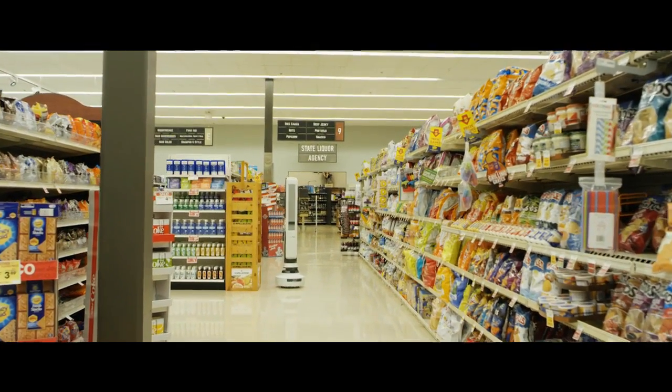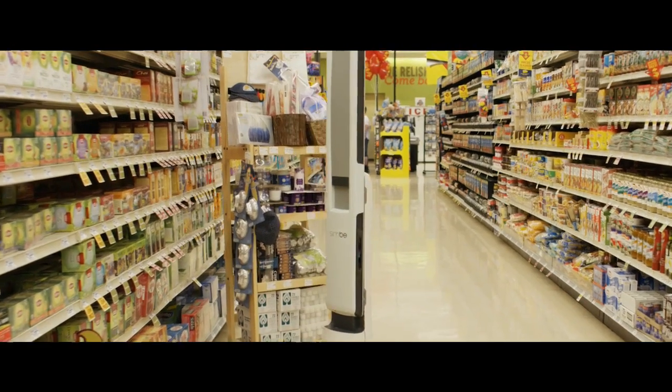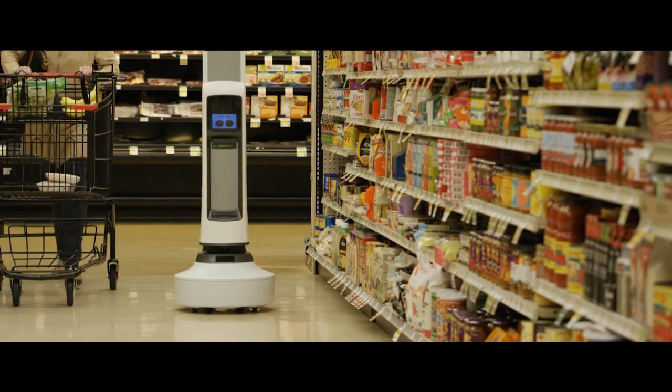When we first start with Tally in one of our stores, it has to map the store. It needs to know, as it's going down the aisle, that there's a post here that's supporting the roof. It can identify a customer standing there.